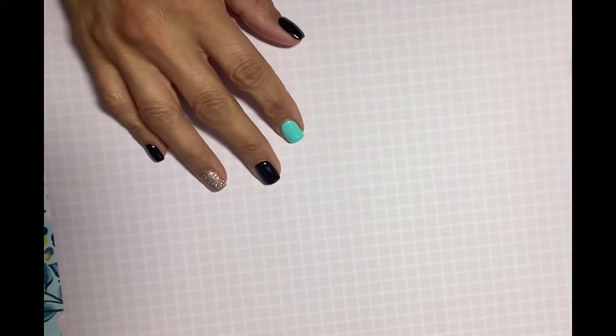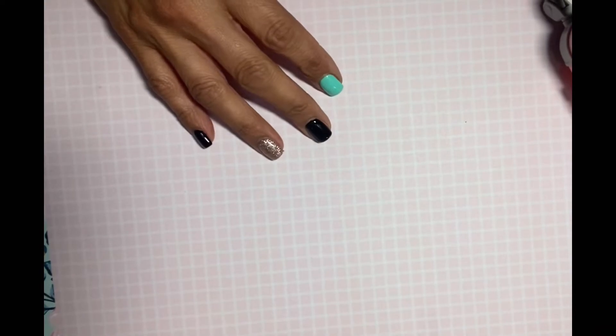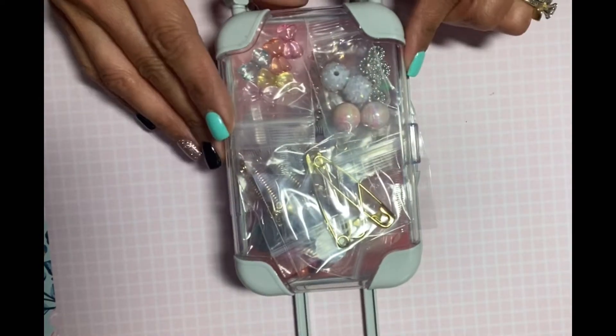Hi guys, creating for fun here — thank you so much for coming back to my channel. I have a super quick share today. I just got home and received my package from Goldie Charm One — she's a new shop on Instagram.